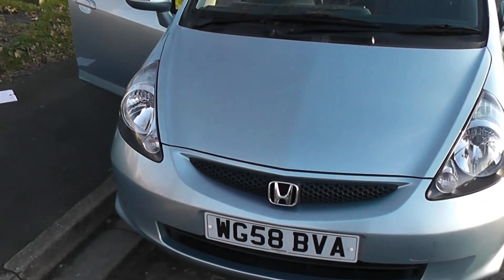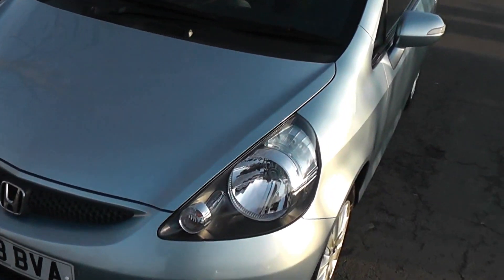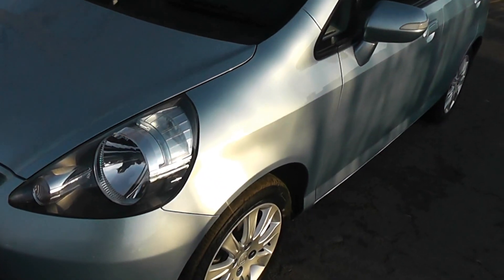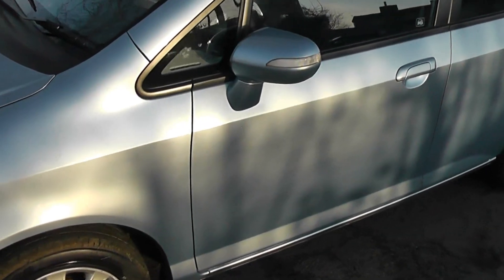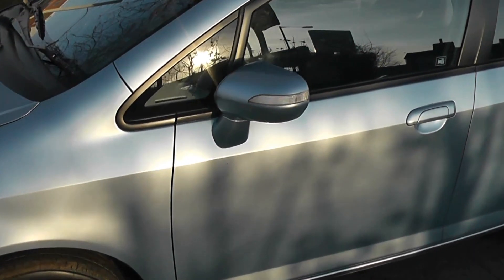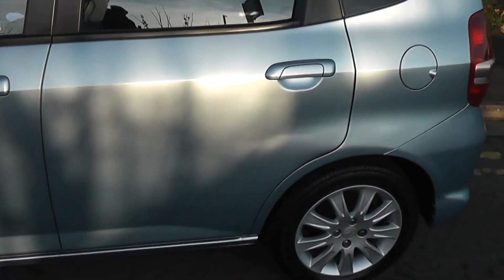This vehicle is in tax band E, which equates to £120 per year, and insurance group 14. Exterior features include body-coloured door handles and door mirrors. The door mirrors have integrated indicators. It has 15-inch alloy wheels.